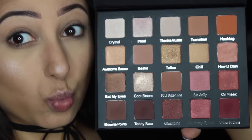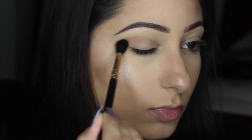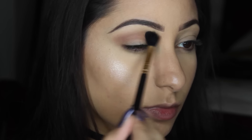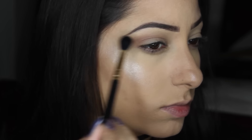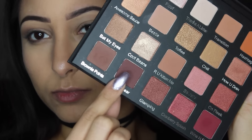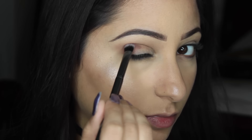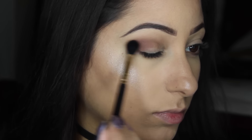You can see I just did my brows here, and for the eyes, we're going to go with the Violet Voss Holy Grail palette. Beautiful palette. For my transition, I'm taking Brownie Points, which is a brownie-colored brown color. I'm just going to blend that out with a fluffy brush and diffuse it until I like how it looks. Next, we're going to go with Teddy Bear. I absolutely love this color — it's a brown color and it's matte, but it has red undertones. Super, super pretty for the crease, and I'm just going to blend that in and then blend the two colors together with the same fluffy brush I used for the first color.